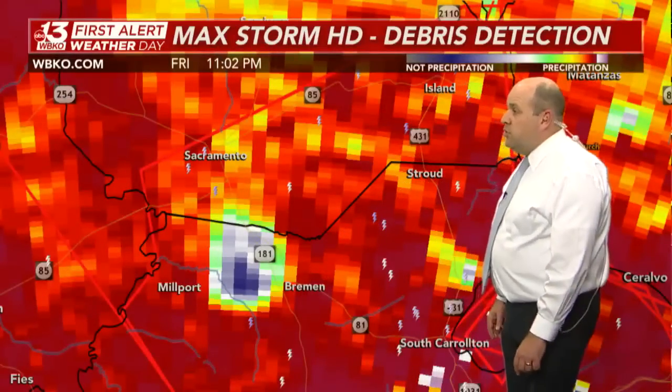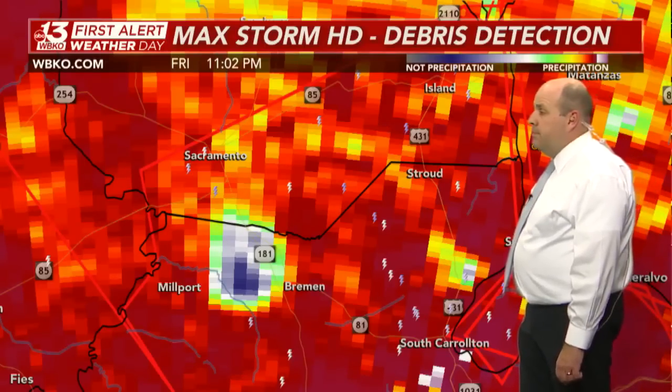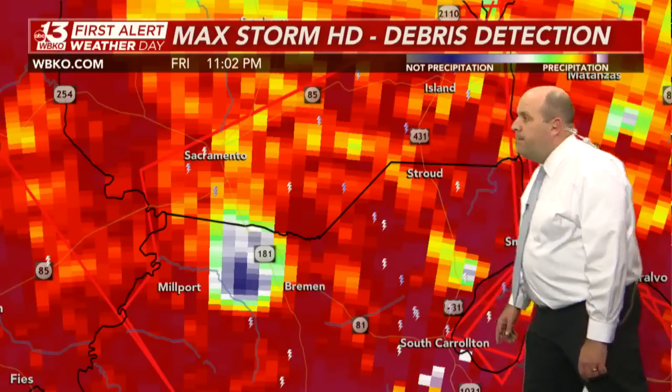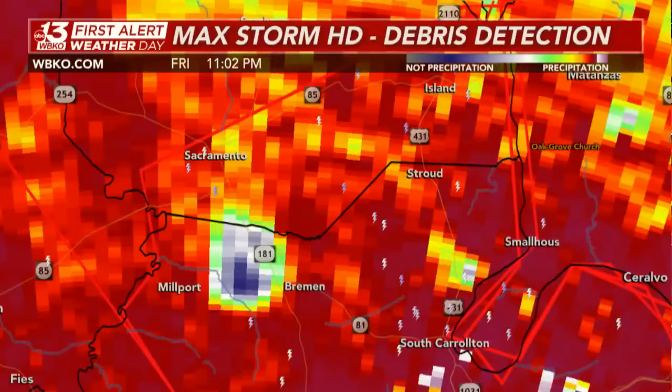A very dangerous situation. If you're near Stroud right now, you want to take cover without any regard — go down to the lowest level of your building and stay there until this warning has passed. This is a very dangerous situation with a confirmed, large, extremely dangerous tornado.